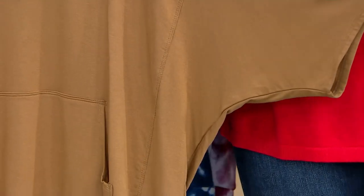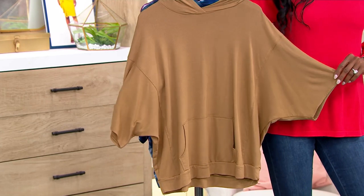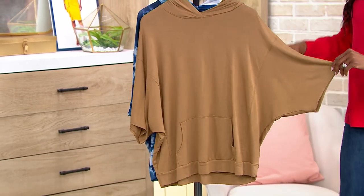It is gorgeous and available at a clearance price where you're saving 60% off. $25.90 brings her home.